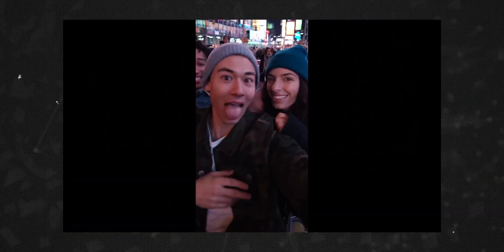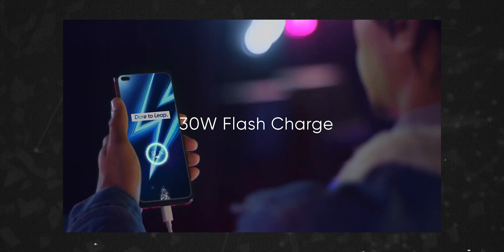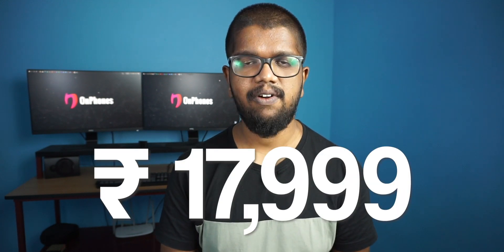The Realme 6 Pro also has a 2MP macro camera. It has a 4000mAh battery with 30W fast charging and Wi-Fi support. The phone is available on Flipkart.